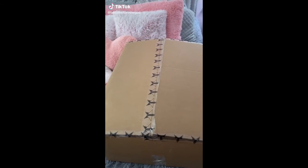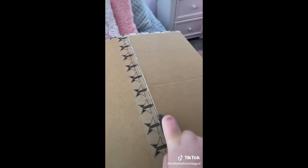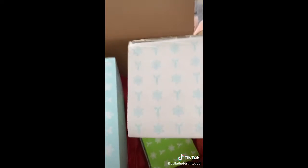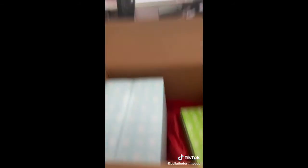Hi guys, stay with me unboxing my Jeffree Star order. So the first thing I got is his mini mystery box. I also got his premium mystery box and his supreme mystery box. I'm going to be unboxing all the boxes in my next videos, and they're already posted.